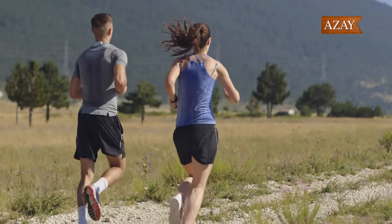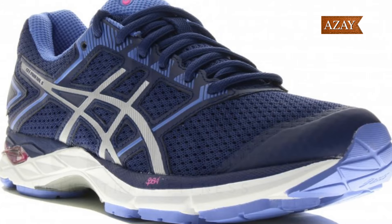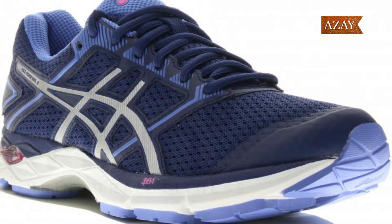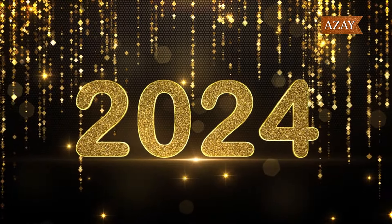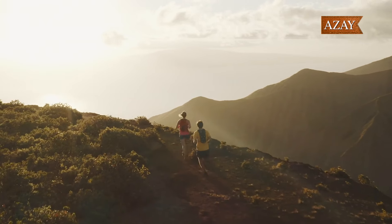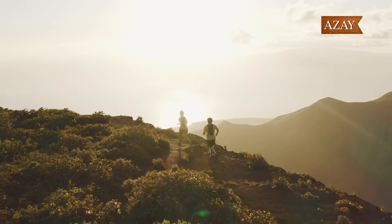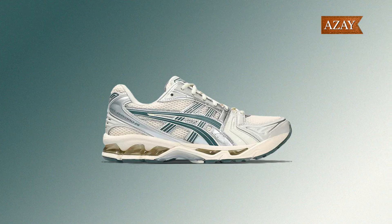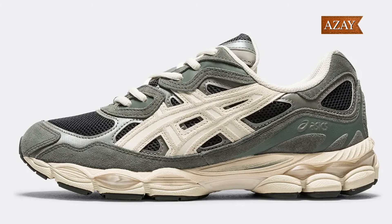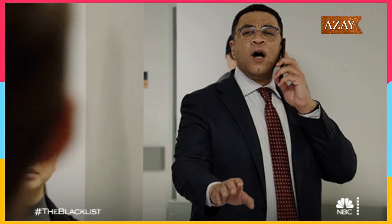In a world flooded with the same old sneakers, Asics is like a phoenix rising from the sea of mediocrity. After their triumphs in 2023, they're ready to own 2024. The hype is real, and we're kicking things off with a sneak peek into Asics' spring-summer 2024 collection. Asics already dropped some heat earlier this year, like the Gel Kayano 14 Birch Dark Pewter and the Gel NYC Graphite Gray Smoke Gray.